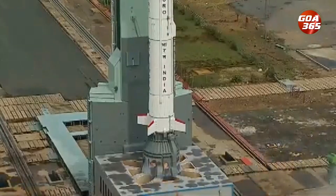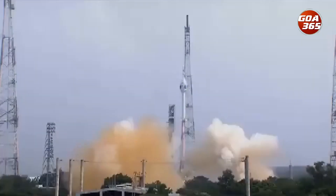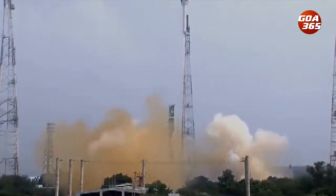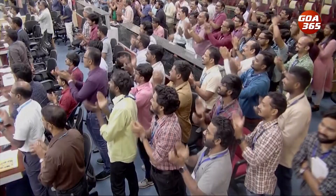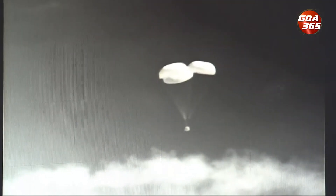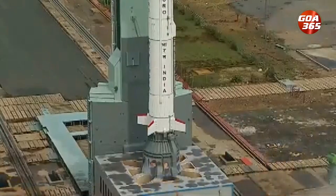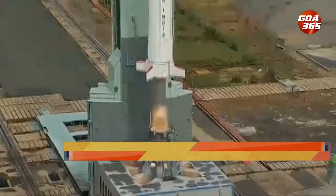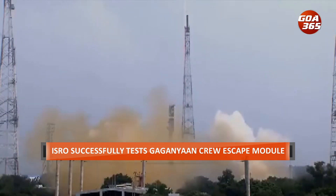In a major breakthrough for India's ambitious Gaganyaan mission, the Indian Space Research Organization successfully tested its Gaganyaan crew escape module on Saturday. The successful testing comes after ISRO put the test flight on hold just 5 seconds before launch. After initial hiccups, ISRO successfully carried out the testing, which involved an in-flight abort demonstration and separation and recovery of a crew module.